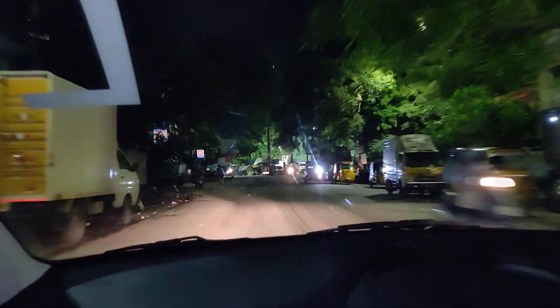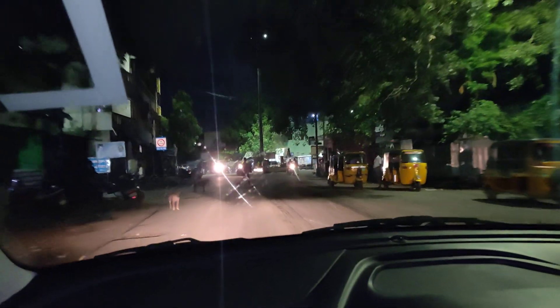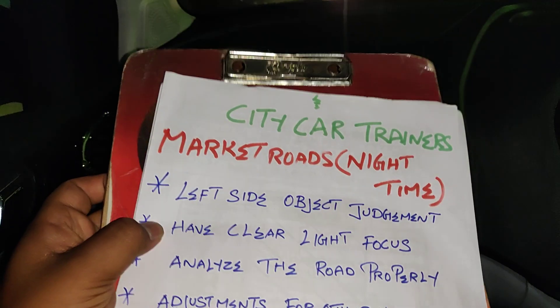On the road, you can drive. One beginner is to follow the video. Left side object judgment — you can move on the side of the road. Check if there are any vehicles on the left side.